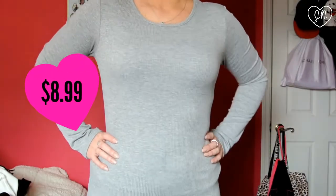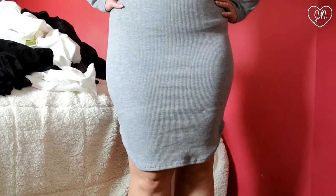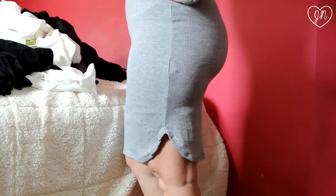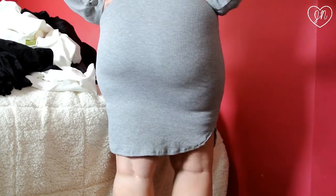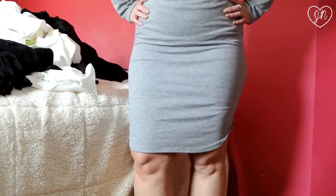I also got this from Ross and it was only $8.99. You guys have got to go to Ross if you've never been there because they have some really good deals. I always have people asking me where I got something and I say Ross. Anyway, I found this gray dress — it's long sleeve but really light material, so it'd be nice to wear in the springtime. It's got little slits on the sides, kind of like a t-shirt style, but it fits really well — like it shows your curves. I thought it was really cute.